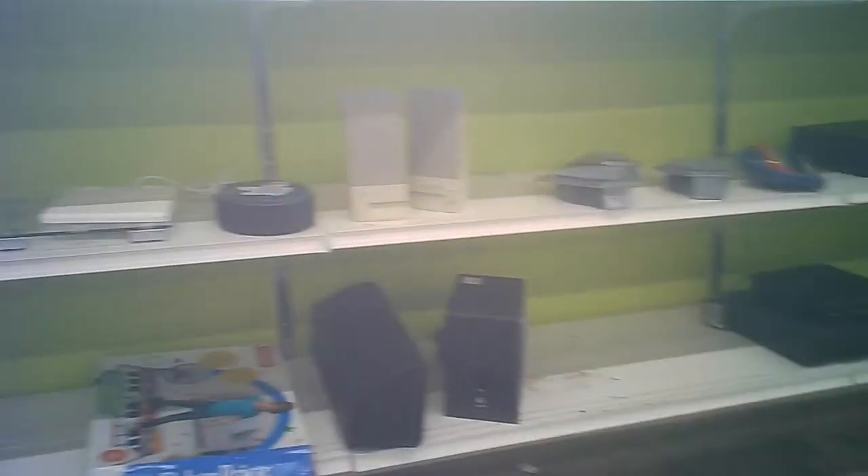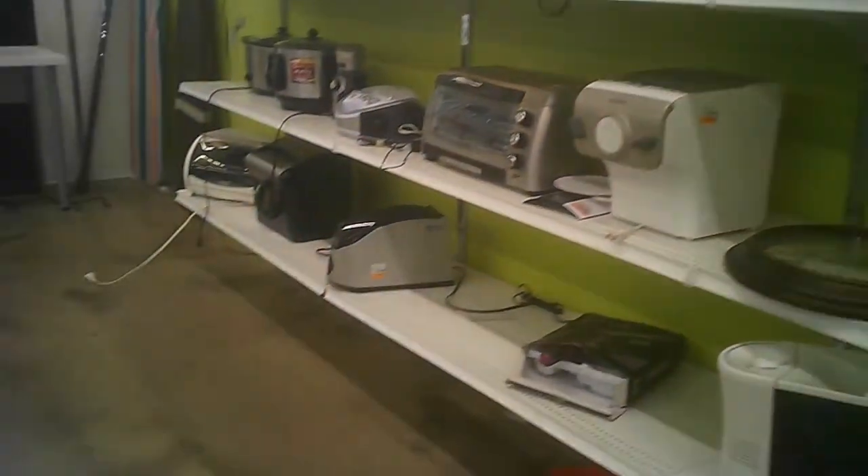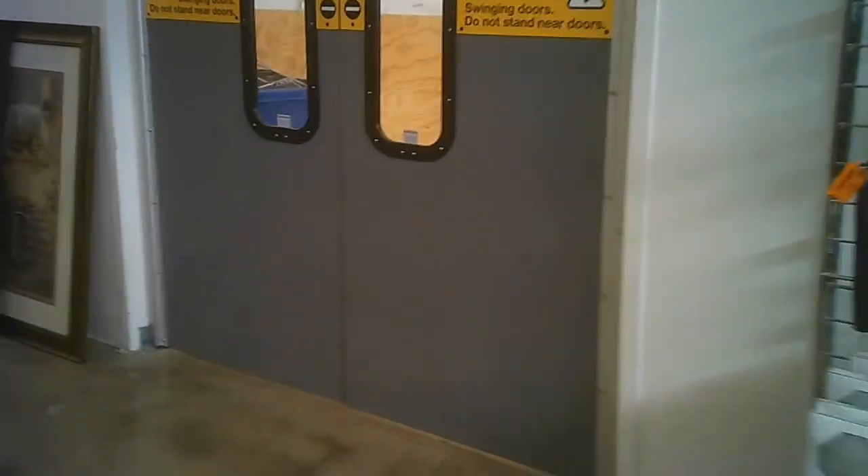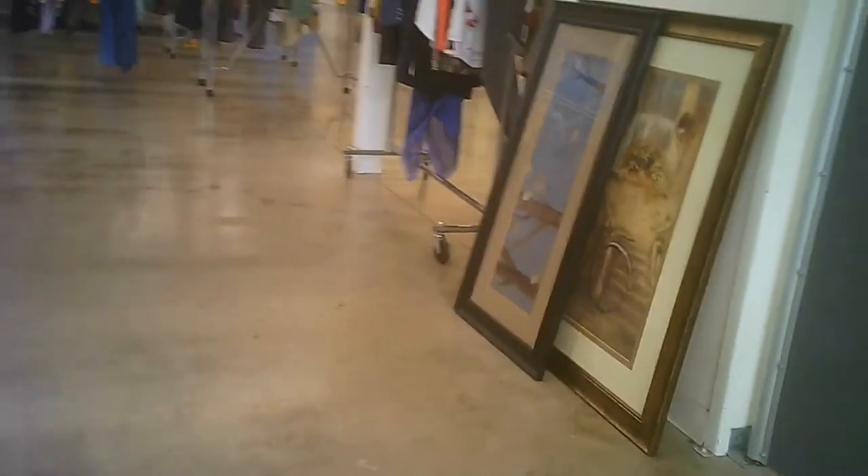Some furniture, some bikes, cushions interestingly shown on a shelf. There's the electronics again, and some small appliances with them. Some furnace filters — surprisingly — they have those. Some artwork. I think this is a rack just coming out.